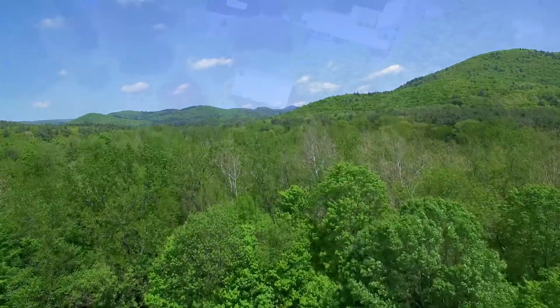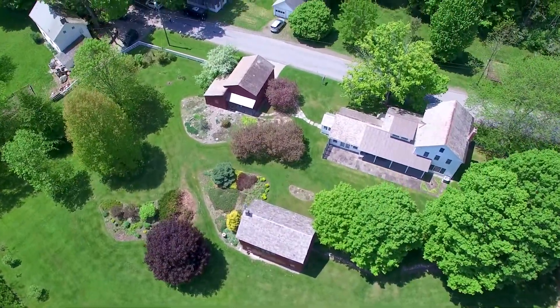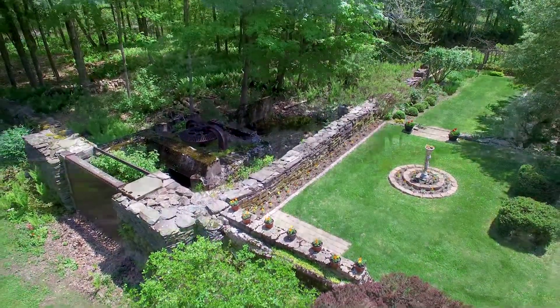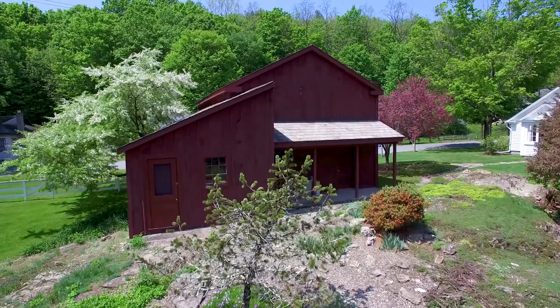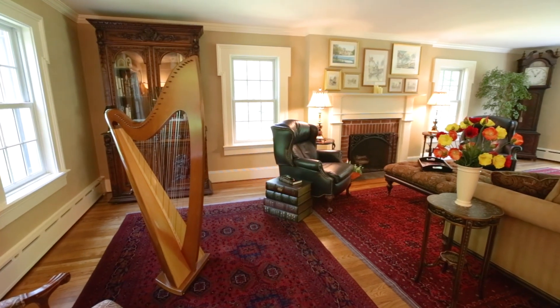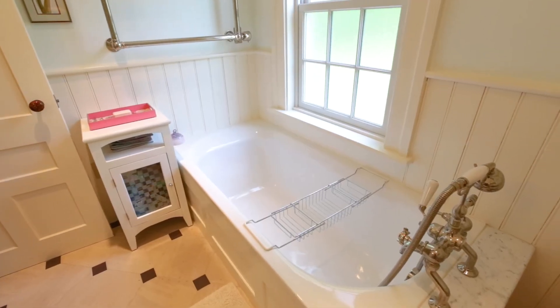The 3,000-square-foot antique house has been completely and tastefully restored, respecting and preserving original features and millwork using the finest local craftsmen. Inside you'll also find radiant floor heat, 5-inch maple flooring, new tile baths and all new windows.